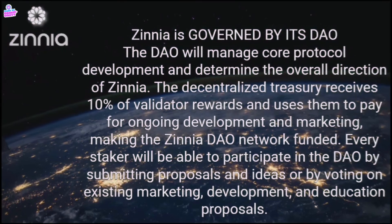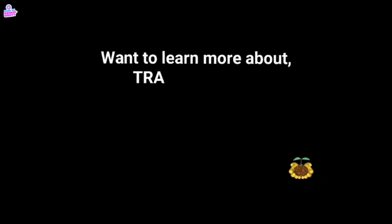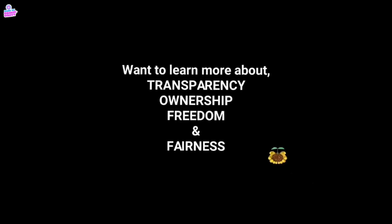Want to learn more about transparency, ownership, freedom, and fairness?